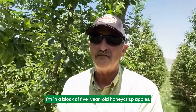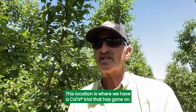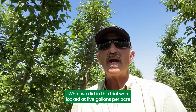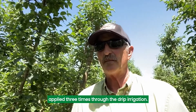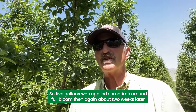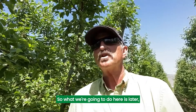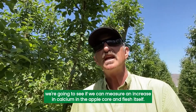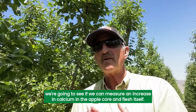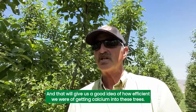I'm in a block of five-year-old Honeycrisp apples. This location is where we have a CATS trial that has gone on. What we did in this trial was looked at five gallons per acre applied three times through the drip irrigation. Five gallons was applied sometime around full bloom, then again about two weeks later, and then finished up with another five gallons two weeks after that. We're going to see if we can measure an increase in calcium in the apple core and flesh itself, and that'll give us a good idea of how efficient we were at getting calcium into these trees.